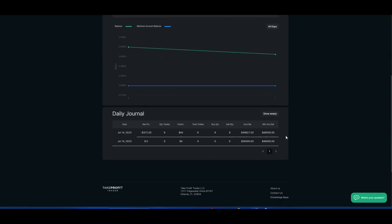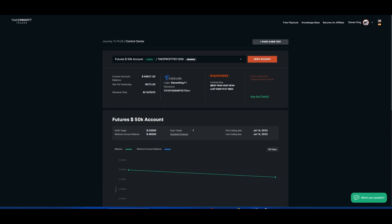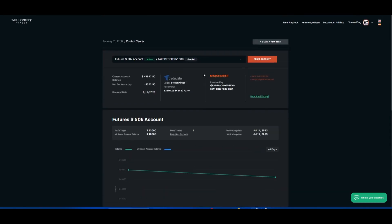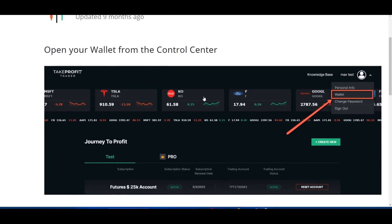They also have a really cool dashboard that some other futures funding companies just don't have. It shows your profit target and your drawdown. They have a daily journal you can use, and another cool feature is they have a wallet. Once you have trading profits, you'll be able to withdraw them from this wallet. You can also see all of this from your wallet control center, and you can have tickers displayed there as well.